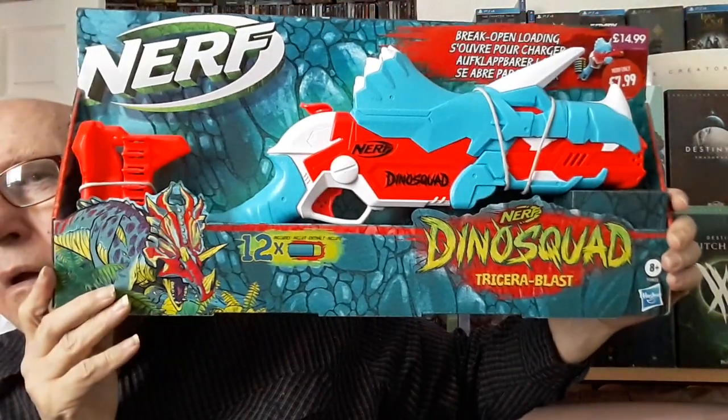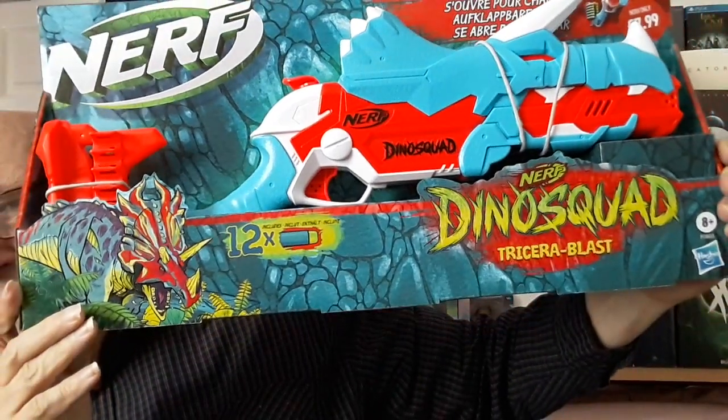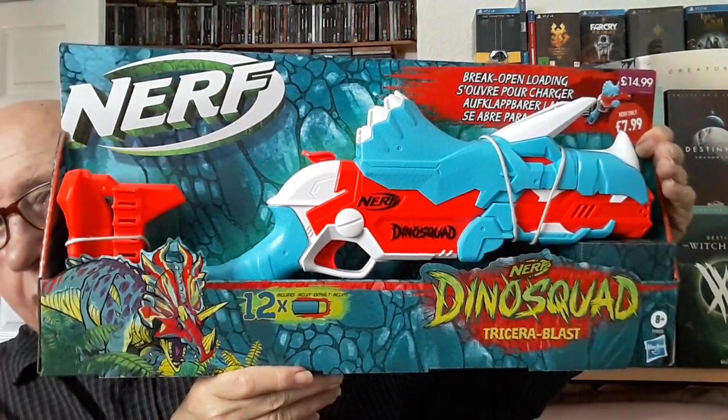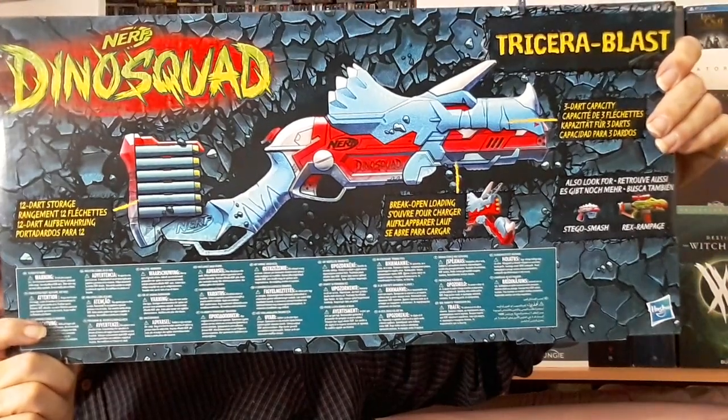And then we had this lovely looking thing — Dynosquid — and you get 12 bullets for that. It says break-open loading so I assume it's some sort of cannon. That was down from 15 to 8 quid — this will be a more modern style one. There's a nice little picture of it on the back, so yeah I've done well on the Nerf front. When the weather gets a bit warmer I'll be unpacking those and getting them out in the backyard and setting up some bottles.